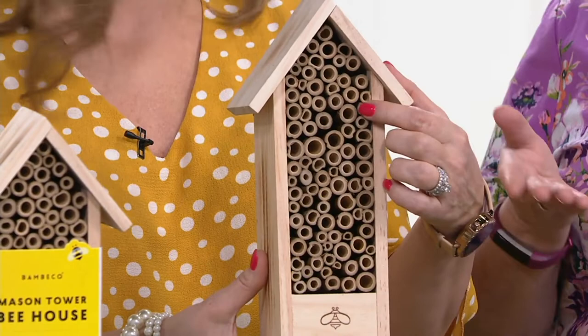Ginger Walt is going to show you the Bambico Mason Tower Bee House. This is actually a house — not for honeybees, but for mason bees. They are not a honeybee.